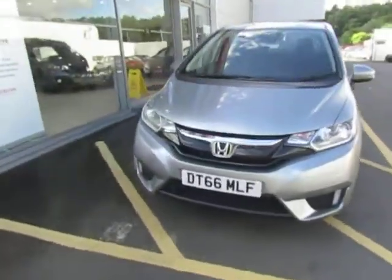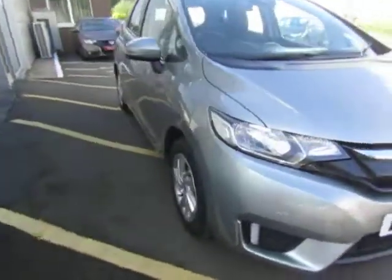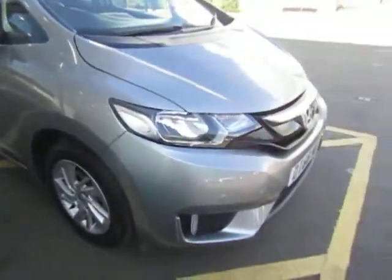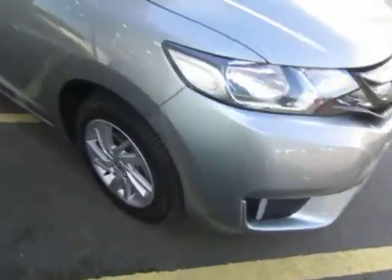Hello, welcome to JTU's Honda Telford. Today we're looking at this beautiful Jazz 1.3 SE in tinted silver. The SE has got parking sensors on the front corners and daytime running lights.